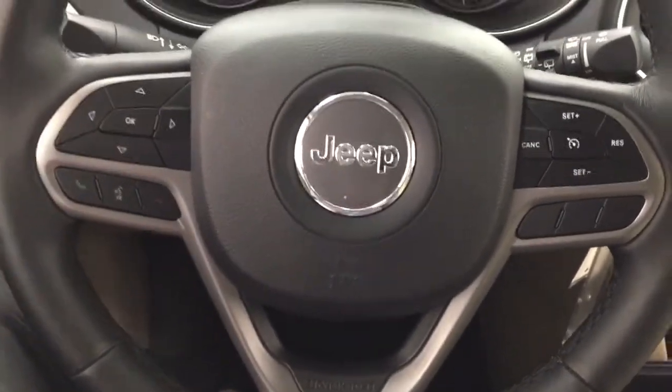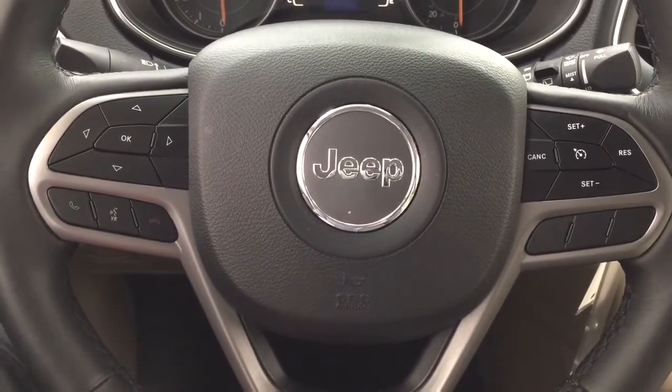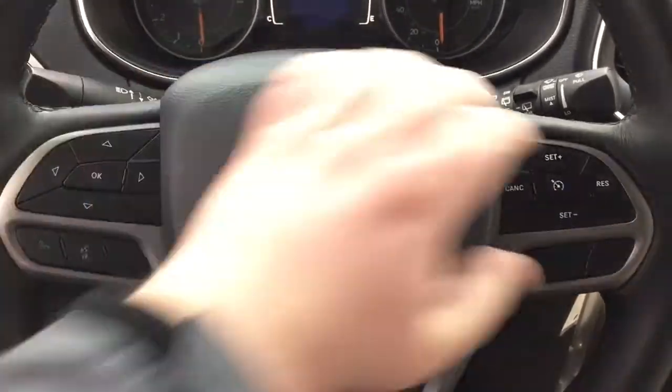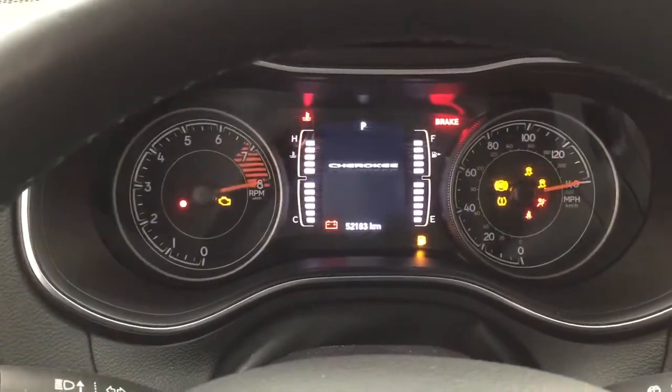A couple of the controls you'll see here on the steering wheel include your scroll function, Bluetooth connectivity along with your voice recognition, and cruise control. On the back of the steering wheel you'll find your audio control as well as the volume.